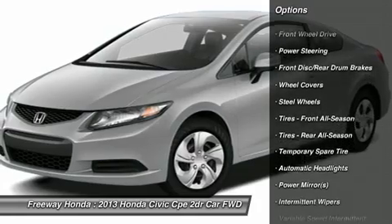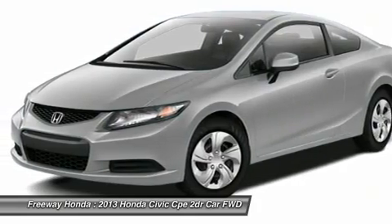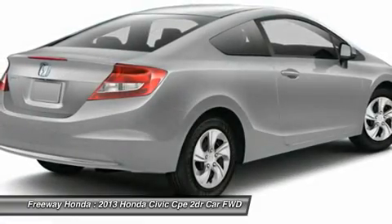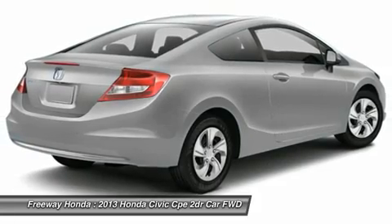Stability control, traction control, steering wheel audio controls, air conditioning, power steering, adjustable steering wheel, keyless entry, cruise control, floor mats, front wheel drive.